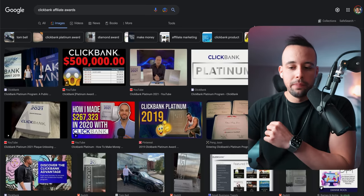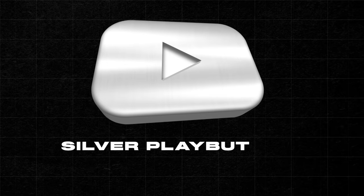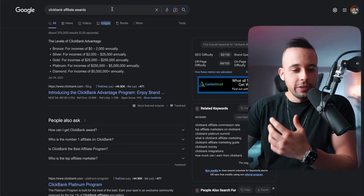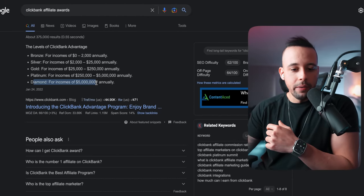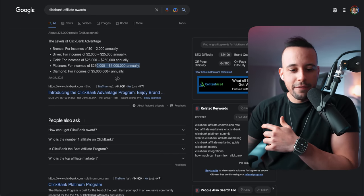ClickBank is a great website and many people use it. It even gives out rewards to people that hit a certain amount of sales — similar to what YouTube does with play buttons. ClickBank has silver, gold, platinum, and diamond plates. If you search 'ClickBank affiliate rewards' on Google, you'll see they have bronze at $2,000 annually, then $25K, $250K, $5 million, and $5 million plus earns a diamond plate.